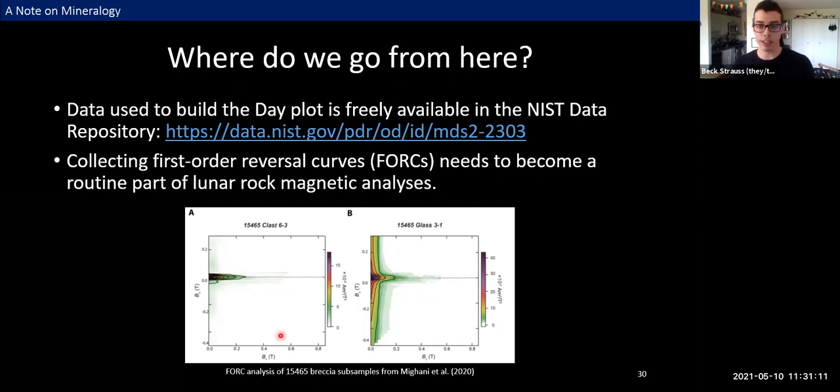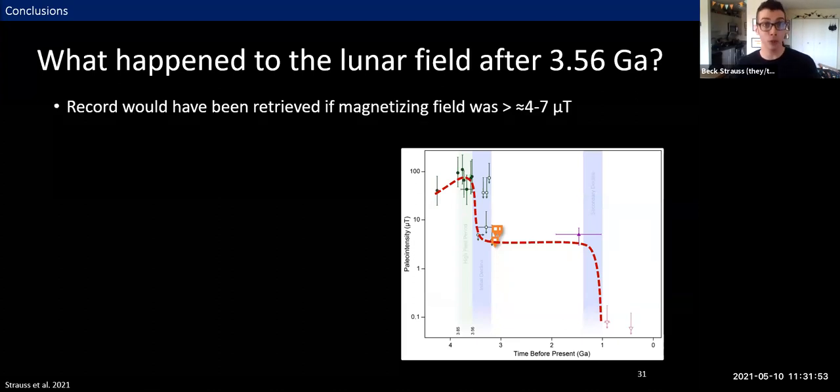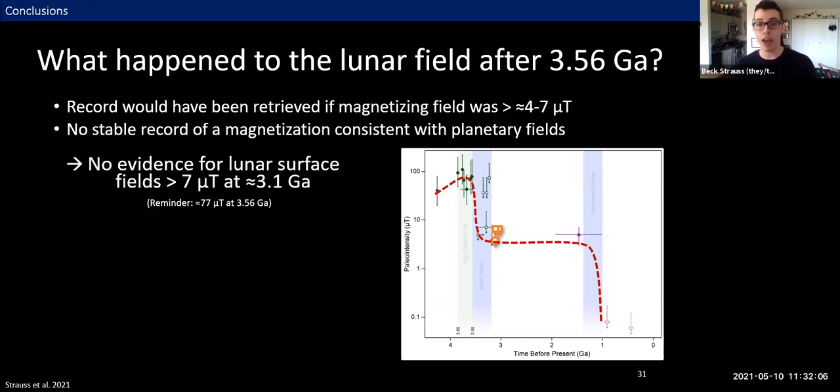First-order reversal curves fill in the empty space in a hysteresis loop and give a lot more information about different populations of grains and interactions between them, as well as information about potential anisotropies. Something like half the data on that Day plot was collected before this technique was even invented — so this isn't just about future studies but also about how we revisit archival collections. Now, if you have been away for the last 20 minutes, here's the summary: our methods would have been able to retrieve a record of the field if it was any stronger than roughly four to seven microteslas. However, we did not retrieve a stable record, so we find no evidence for lunar surface fields any stronger than seven microteslas at about 3.1 billion years ago.